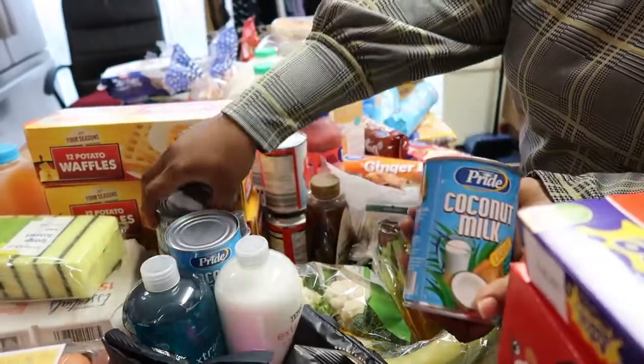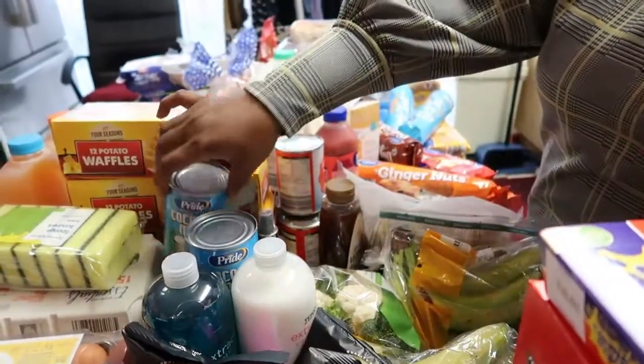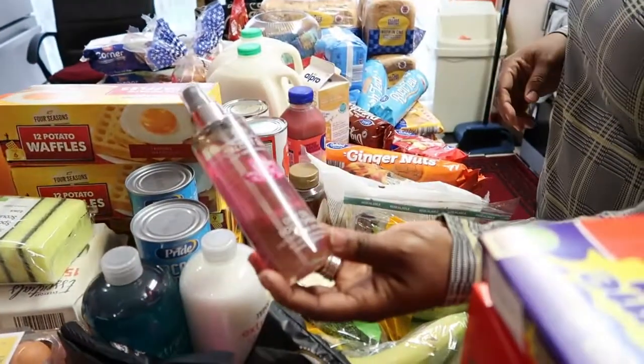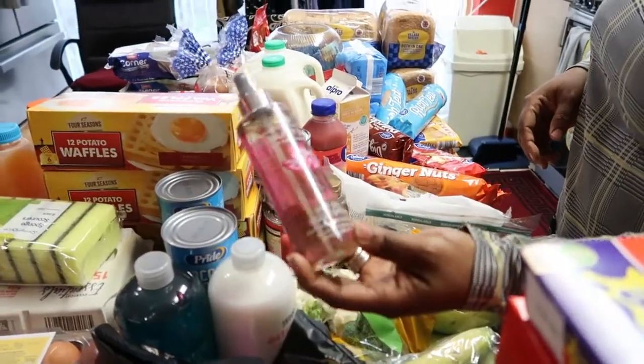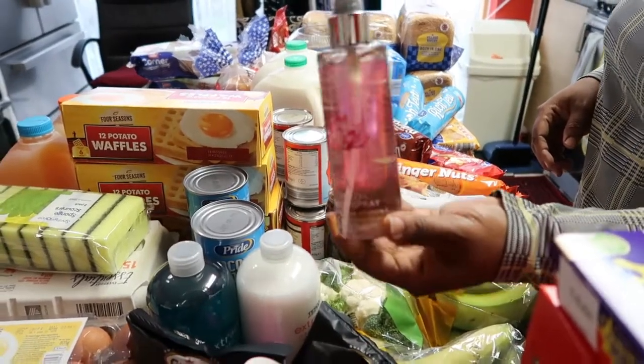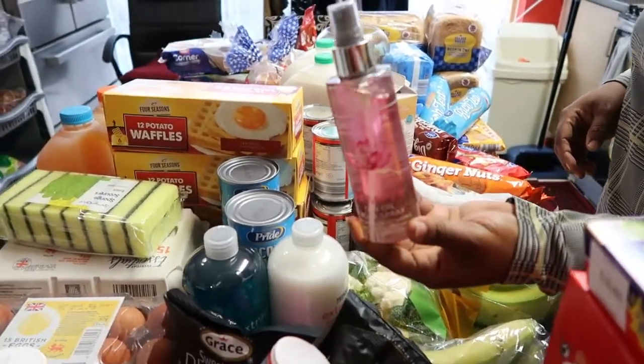The coconut milk was 75p each and I want to make coconut rice with it. Then I bought this body mist for my daughter Precious — it was about three pounds. It smells nice.